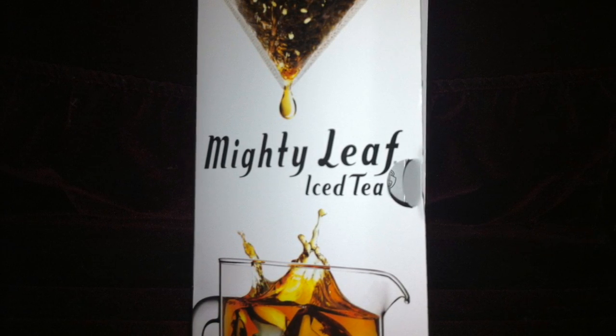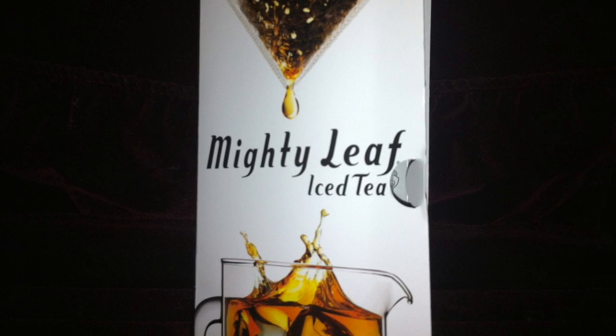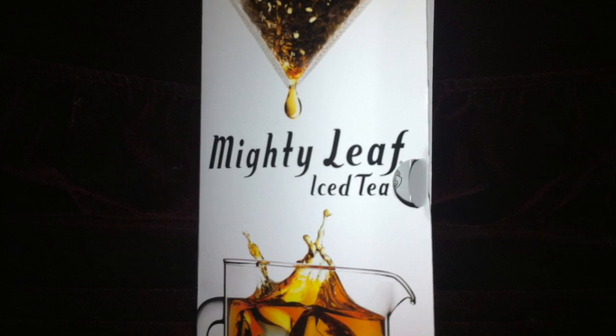Next is this packet of iced tea in the flavor Calypso Mango. It brews a half gallon and comes with instructions and a coupon for $1.75 off one box.